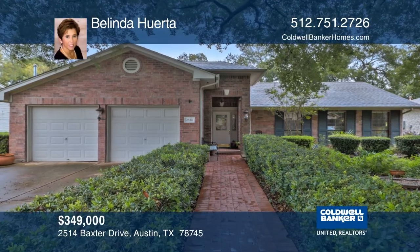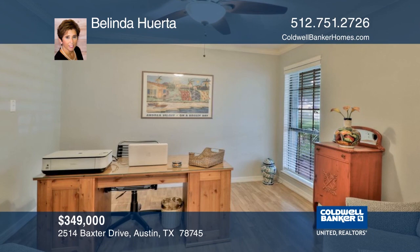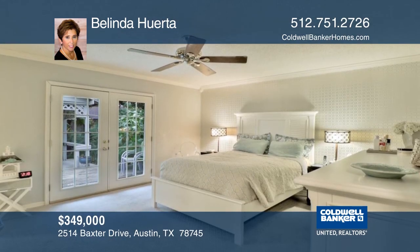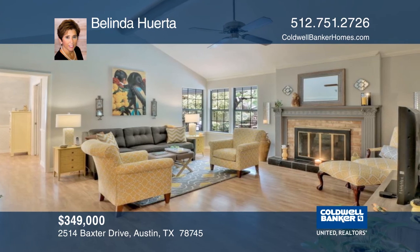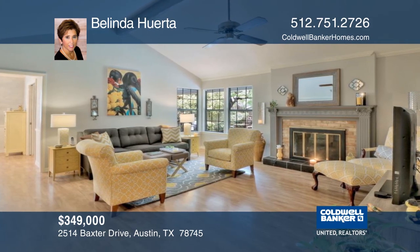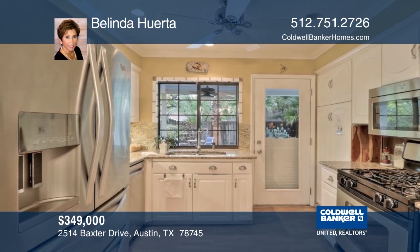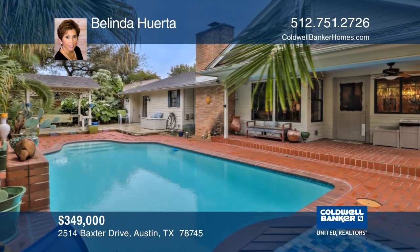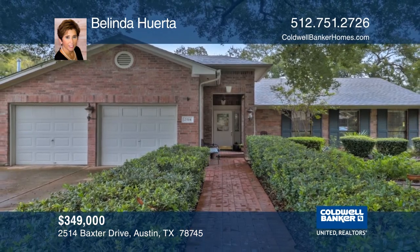This three-bedroom home is move-in ready and has a dedicated office. The home is full of character with plenty of updates including the electrical wiring, the carpet in the master bedroom, wallpaper in the dining room, and an updated bathroom. Outside the home, a stunning pool with a waterfall, backyard gazebo, and a covered patio await. Learn how to make this your new home when you tour with Belinda Huerta.